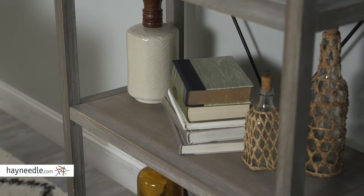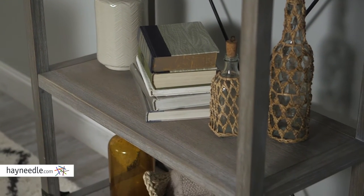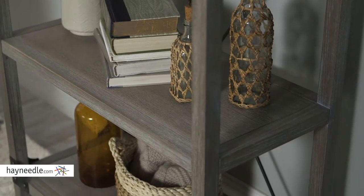It's ideal in any living space, so use its spacious five-shelf design for books, decor, picture frames, and more.